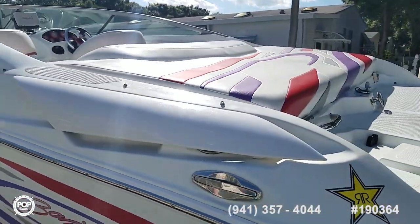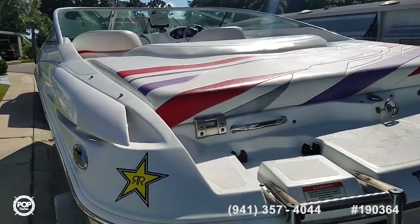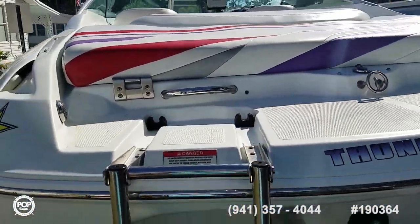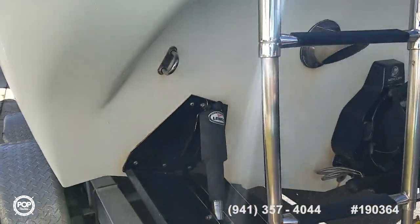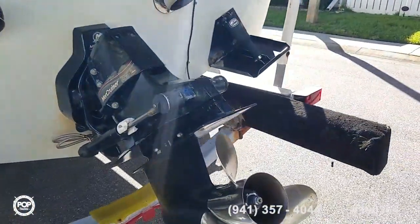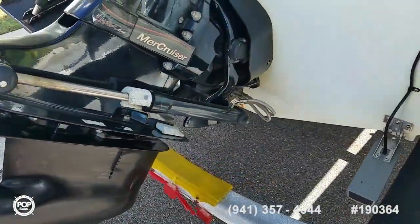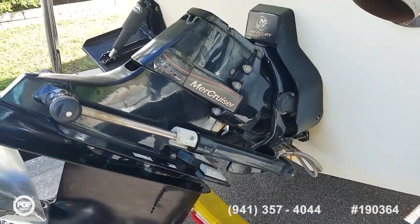This is stored in the shade and it also has a full cockpit cover that covers the windshield back to the rear portion of the sun pad. Lenco trim tabs level out the ride depending on conditions. Nice stainless steel Mirage prop and power trim and tilt on the Bravo 1 out drive.